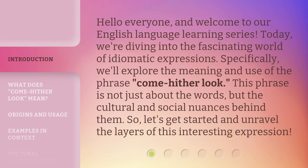Specifically, we'll explore the meaning and use of the phrase, come-hither look. This phrase is not just about the words, but the cultural and social nuances behind them. So, let's get started and unravel the layers of this interesting expression.